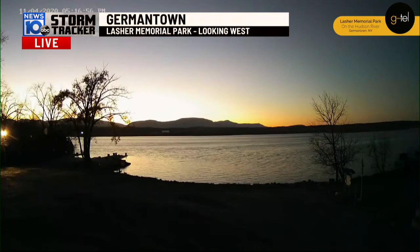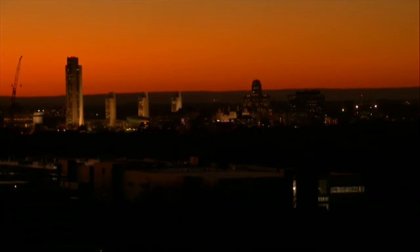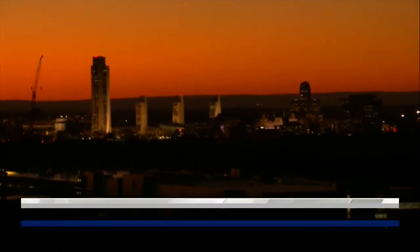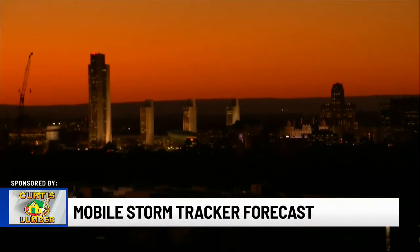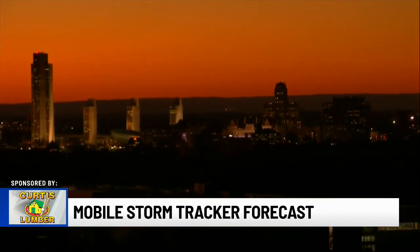Another vantage point where we will be able to check out the beautiful sun setting across the western horizon is with photojournalist Dave Minor out in the mobile storm tracker. Look at that orange tinge to the sky, looking spectacular from East Greenbush as we look back toward Empire State Plaza and the Capitol.